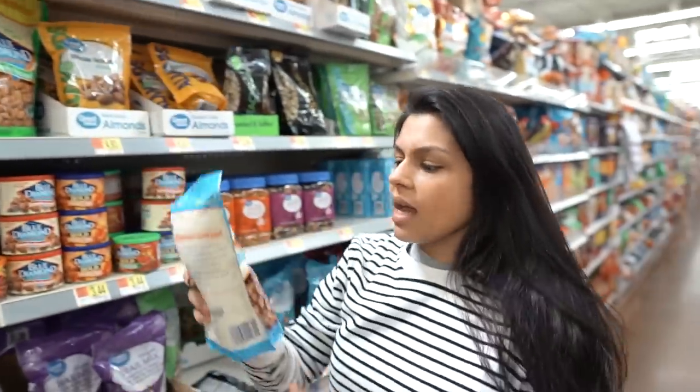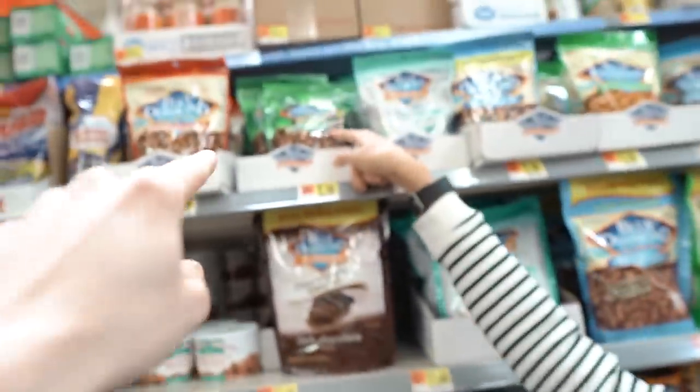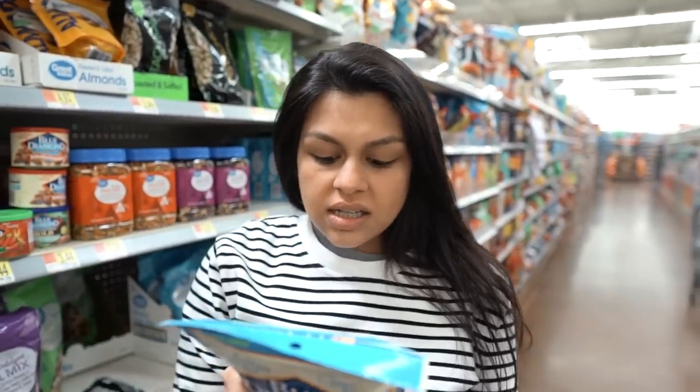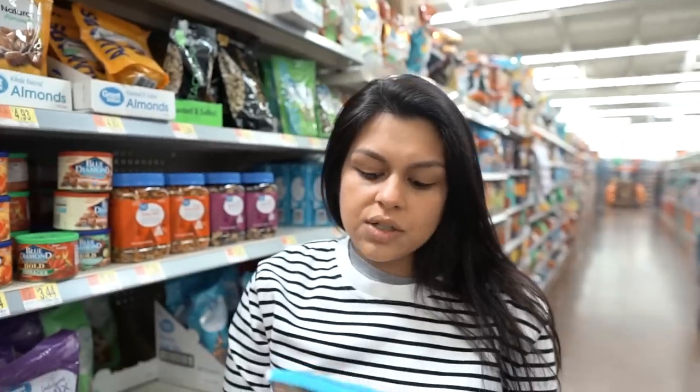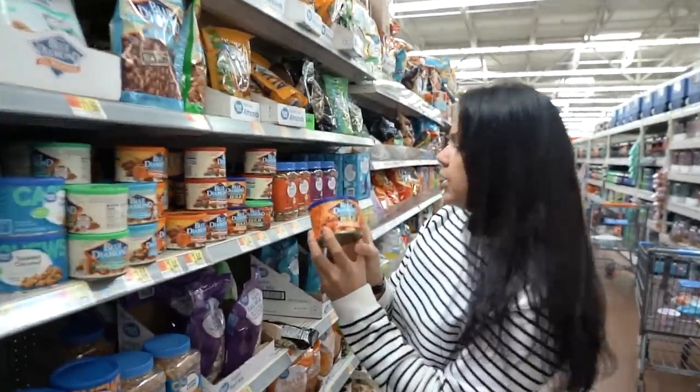Now that I can eat tree nuts again — because I was misdiagnosed — I love these. They also have the wasabi ones, which are Matt's favorites. I was going to grab a container the other day but then looked at the ingredients and they're in canola oil. Why even put them in oil? So I decided not to get them because of the canola oil. These habanero barbecue are my favorite.